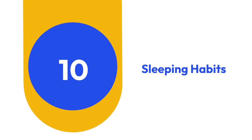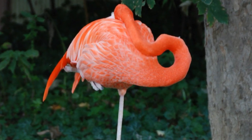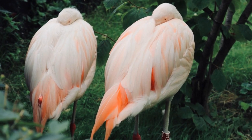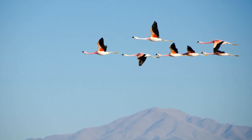10. Sleeping Habits. One of the most curious behaviors of flamingos is their ability to sleep while standing on one leg. This balancing act not only conserves energy, but also helps regulate body temperature, allowing flamingos to thrive in diverse environments.